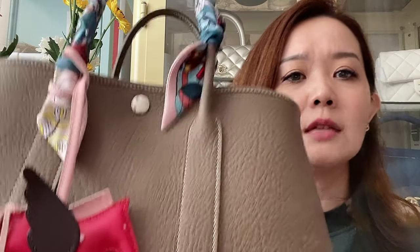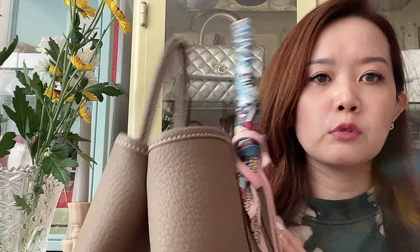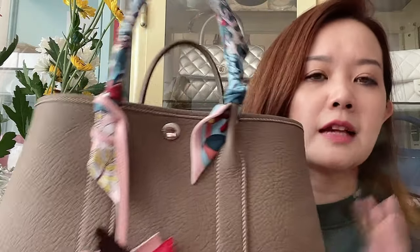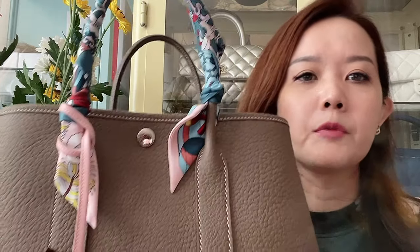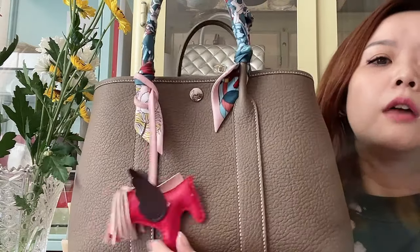One of my favorite things is actually my Garden Party 30 in Etude, which I use mostly for work. It's a very useful bag — I've used it for business trips as well. Because it's extendable, it's great since I tend to need more stuff on business trips. This is size 30; there's also a larger size 36 which I'm considering because it's such a practical bag.